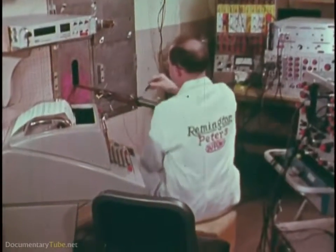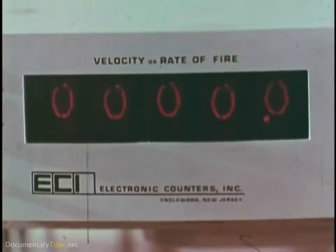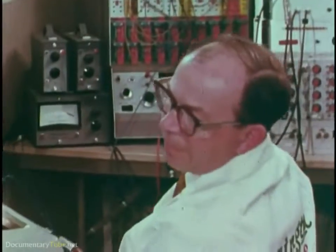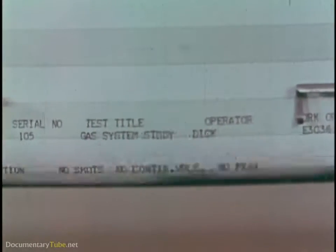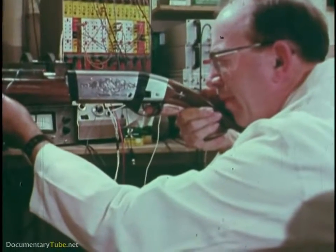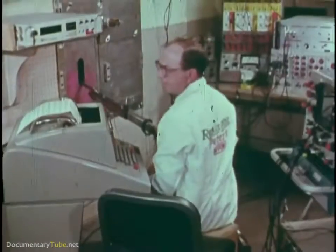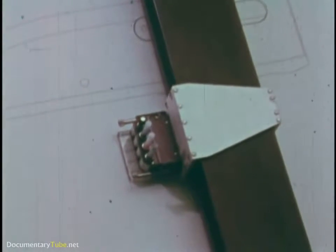A hand-built model of the new shotgun is electronically bugged to provide many types of information when the model is fired: initial bolt velocity, terminal bolt velocity, bore gas impulse, gas cylinder impulse, chamber pressure, and so on. There's initial velocity. All the data goes to the computer, which analyzes it rapidly and makes design modifications for optimum efficiency.